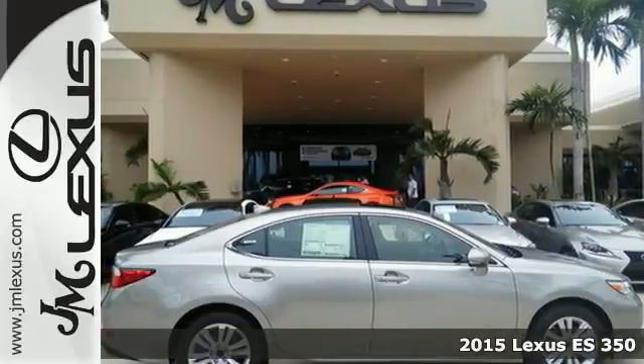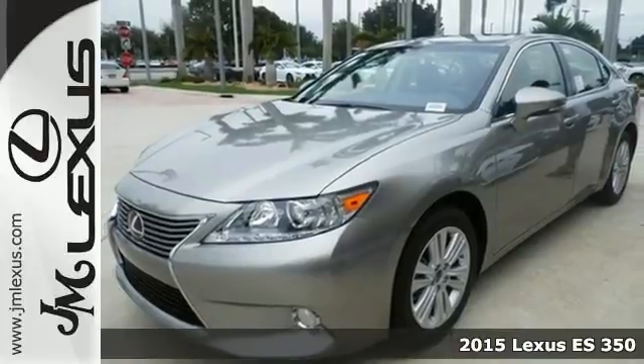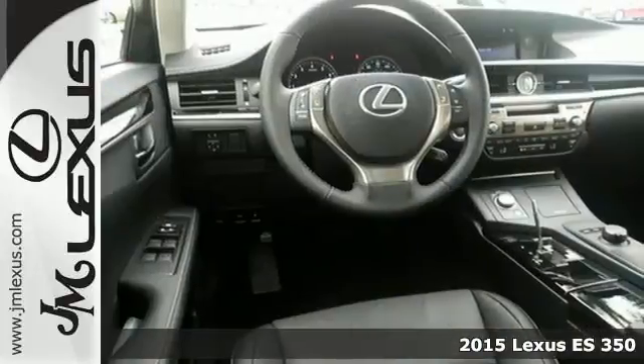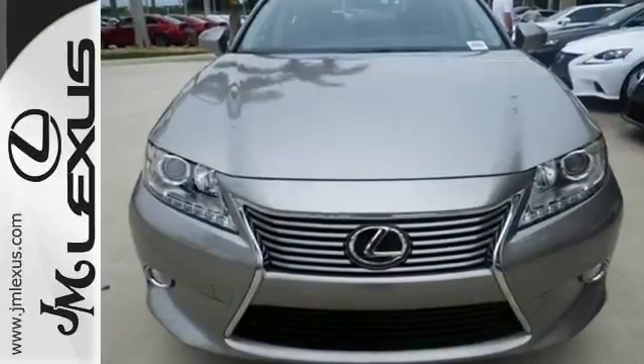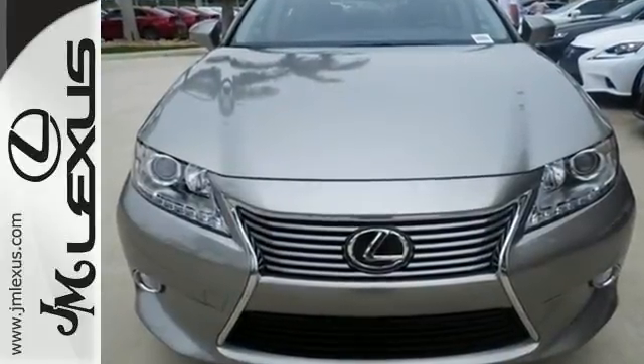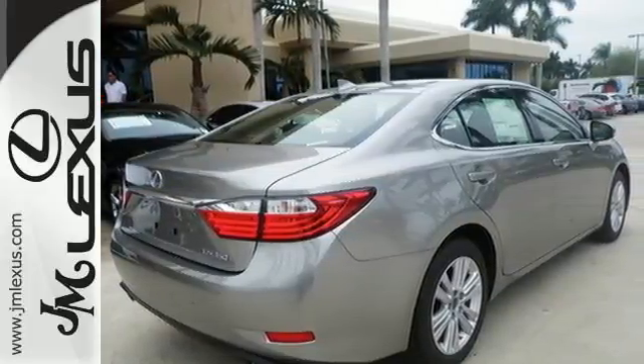Here's a 2015 Lexus ES350. Appreciate the enhanced drive of the 3.5-liter V6 engine and vehicle stability and traction control. You're always connected with convenient features such as smart access, home link, a color multi-information display and a multi-function steering wheel.